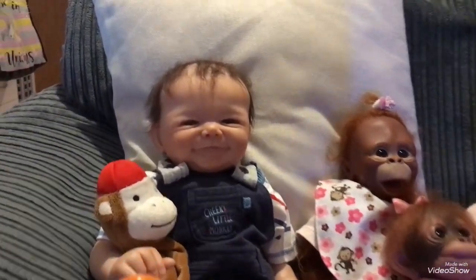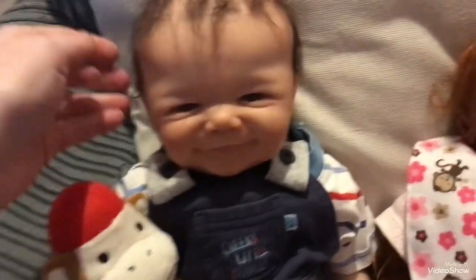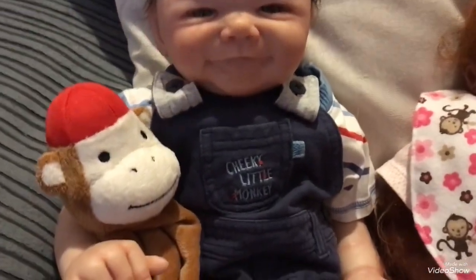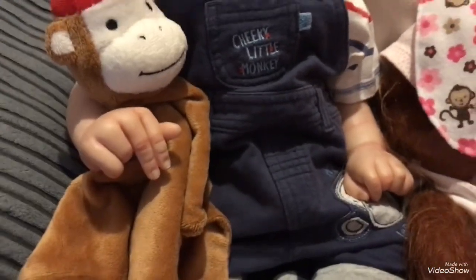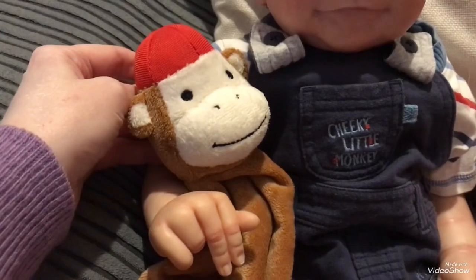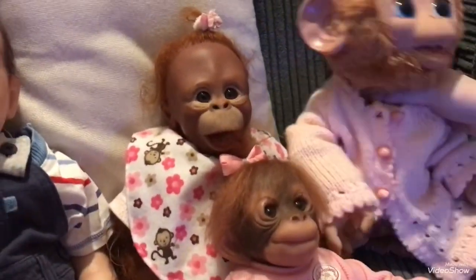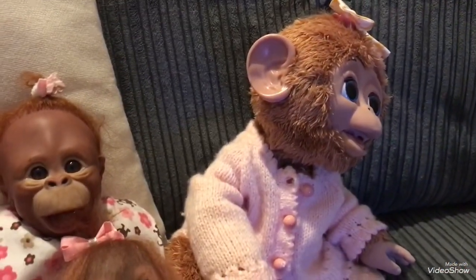Here we have our lovely Sydney James. He is the James Sculpt by Sandy Faber, and he's a little cheeky boy. He's got his little cheeky monkey overalls on, and he's holding on to his little monkey lovey — it's a little brown monkey with a little red cap. And Juniper's fallen over again. Too much banana juice, I think.